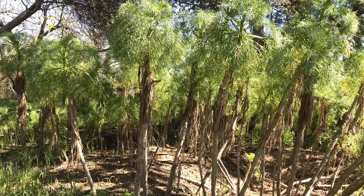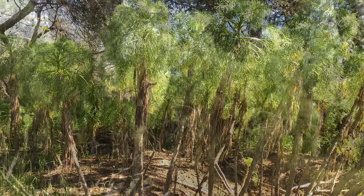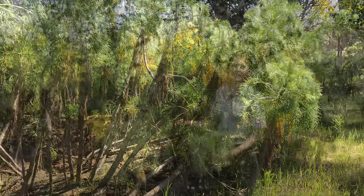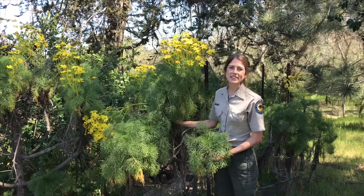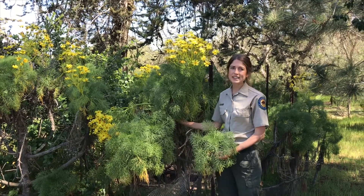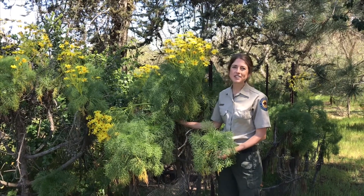What stands out as so different when comparing the giant coreopsis to these other wildflowers is its height. They can grow up to six feet in height — that's more like a tree than a seasonal blossoming plant — and its trunk can be four inches in diameter.